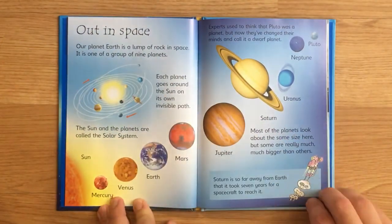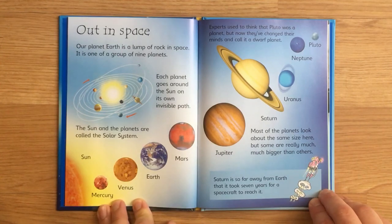Out in space. Our planet Earth is a lump of rock in space. It is one of a group of nine planets. Each planet goes around the sun on its own invisible path. The sun and the planets are called the solar system. Experts used to think that Pluto was a planet, but now they've changed their minds and call it a dwarf planet.